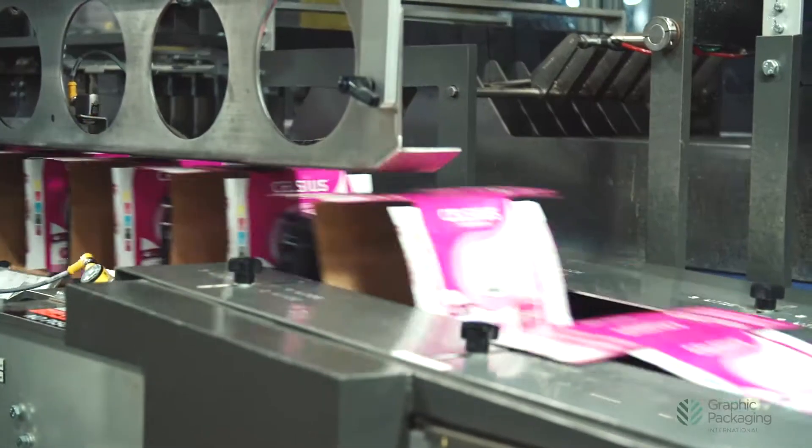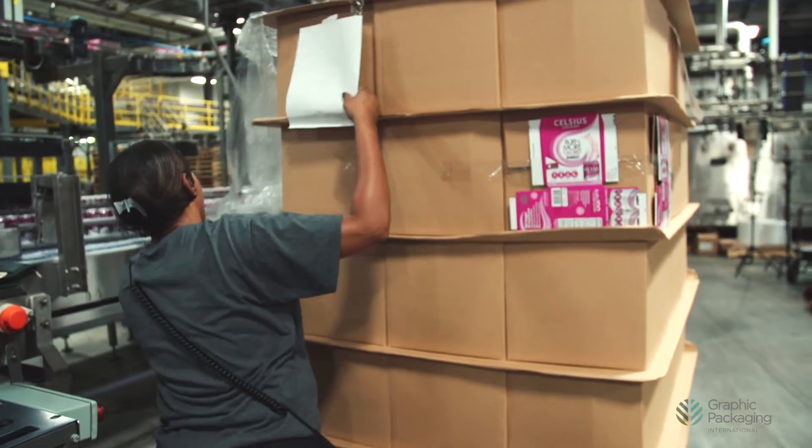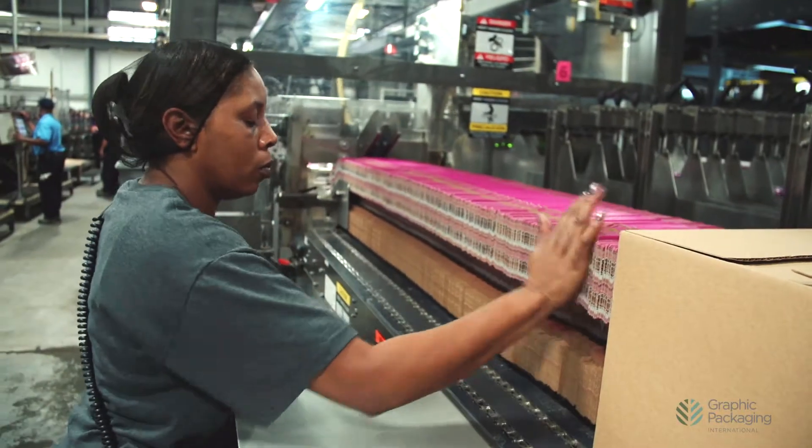We deal with mostly private companies. Our job is to fulfill their orders — loose pack, multi-pack, bottles, some cans. When the business started going to multi-pack, GPI came along and that's where we partnered up with them to buy their carton and then use their machines.